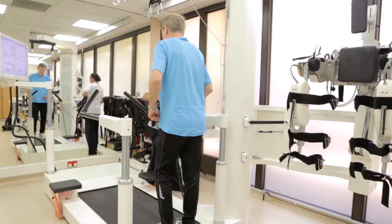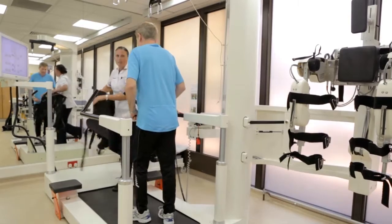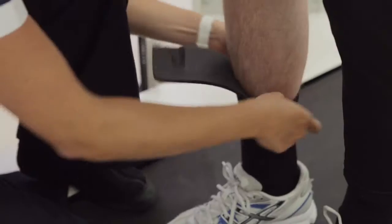Our main target group for the Locomat would be patients who've had a stroke or head injuries or spinal cord injury. We try and get these patients on as early as possible, looking at achieving goals such as increased weight-bearing, standing, and obviously walking.